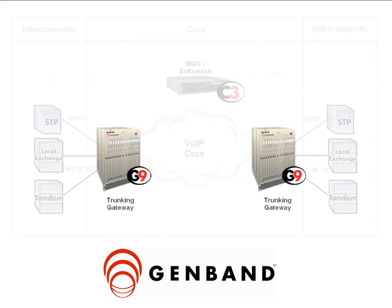With this solution, the old, large, and expensive to maintain legacy TDM switches of the past are replaced by new, power efficient, small footprint gateways. In many cases, a room full of switching equipment can be replaced by a single rack.